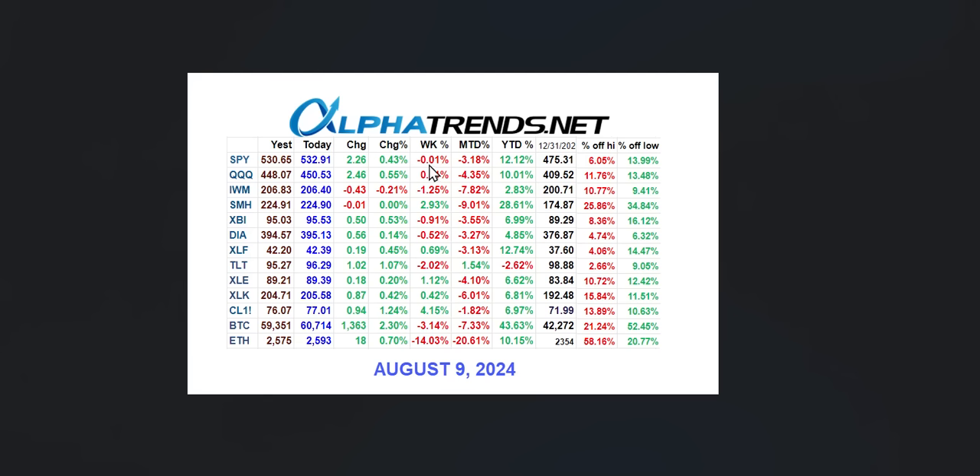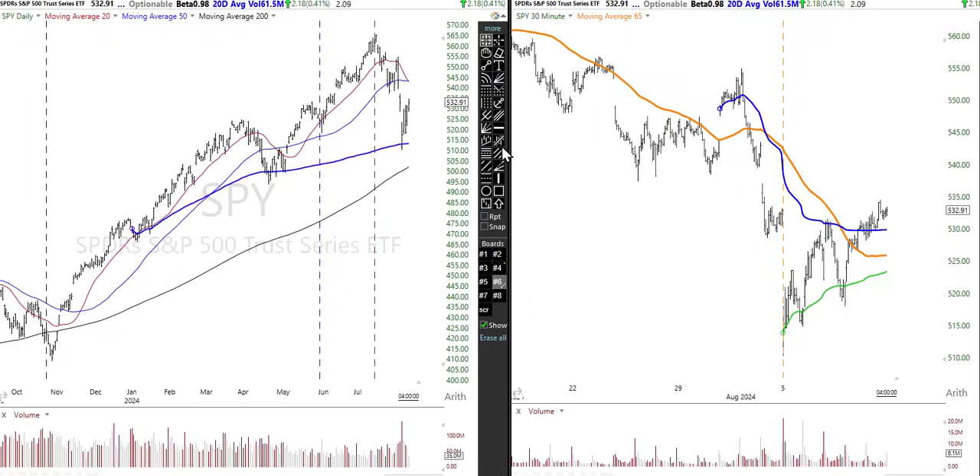For the week, we had the S&P 500 down 0.01%, so it was a real low-volatility week, right? Well, not really. We'll take a look at these numbers here in a moment, but let's take a look at the chart here.